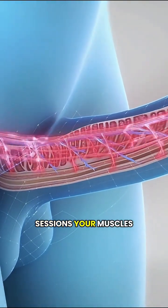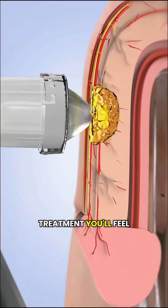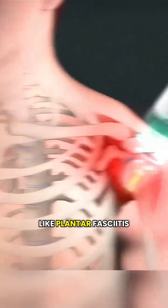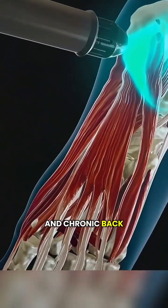After a few sessions, your muscles and tendons get stronger and healthier. And during the treatment, you'll feel some strong pulses. It's a bit intense, but totally bearable. It's commonly used to treat conditions like plantar fasciitis, tennis elbow, frozen shoulder, and chronic back pain.